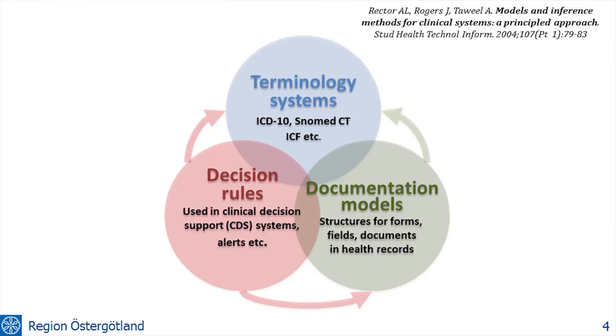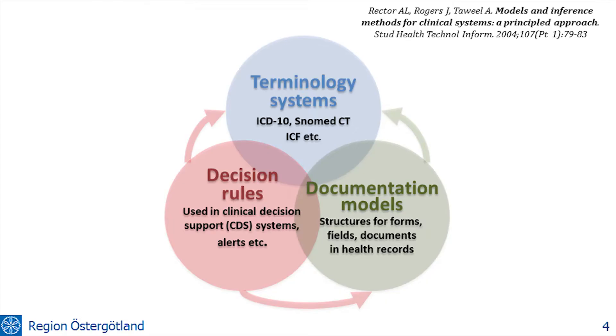We will be using a model that we'll be exploring during the day. You have terminology systems. There are four things — generally applicable knowledge, things that are always valid. Then you have the documentation models, more the things you see in electronic health records, screen forms, things you're doing to patients, things that have been planned and observed. And then you can also have decision rules — logic working on these things. It could be for decision support, reminders, but also rules to extract information to give you statistics.